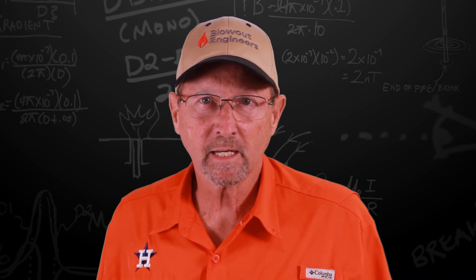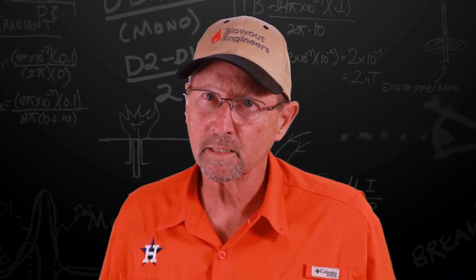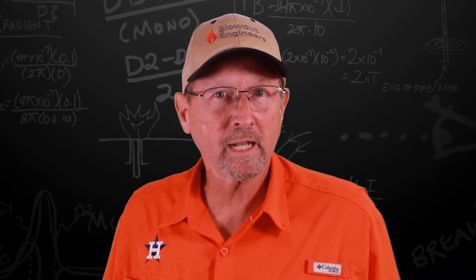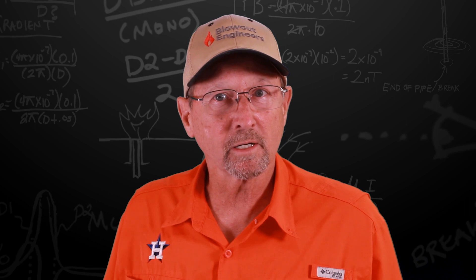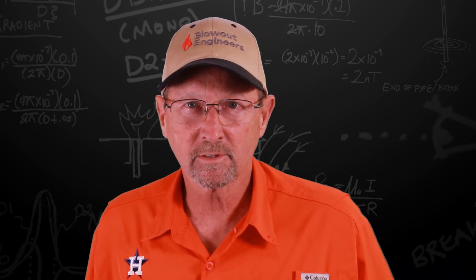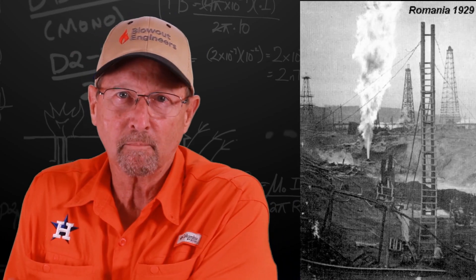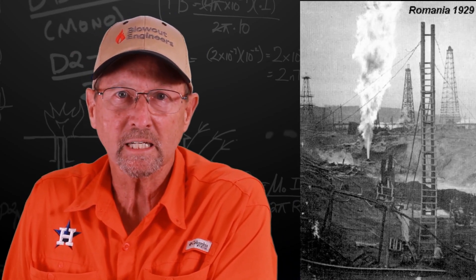Howdy howdy howdy, it's me again back with Gunner Energy Services, pulling back the curtain. Been a while — didn't get too many nasty grams. We're going to do it again with our Blowout 101 series, starting with an old picture of a blowout that Myron Kinley did in Romania.